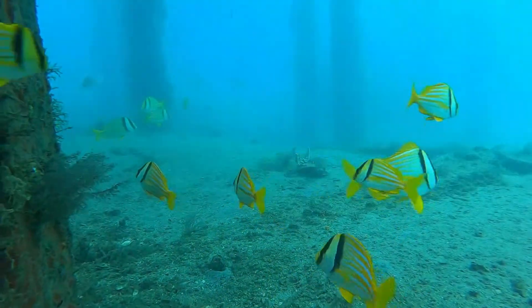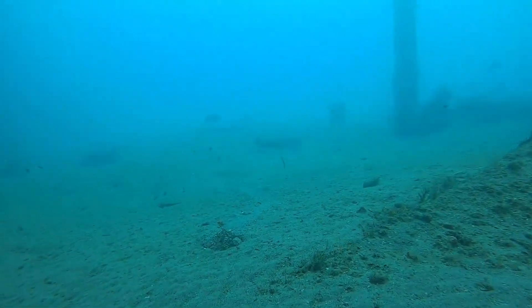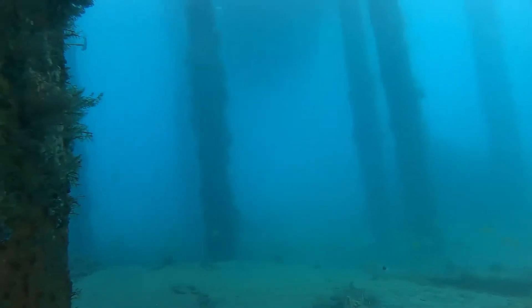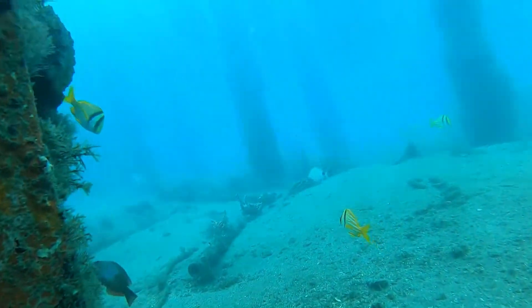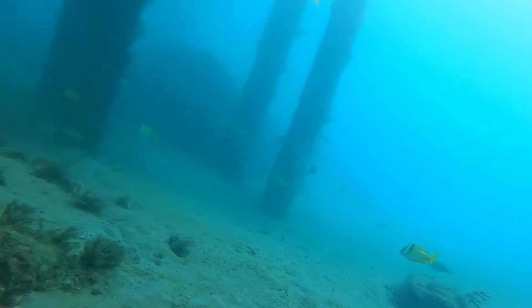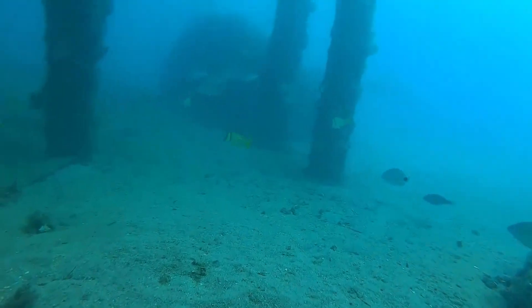I love the porkfish — they're so beautiful. There it is!